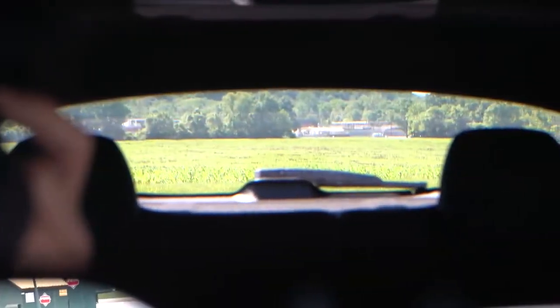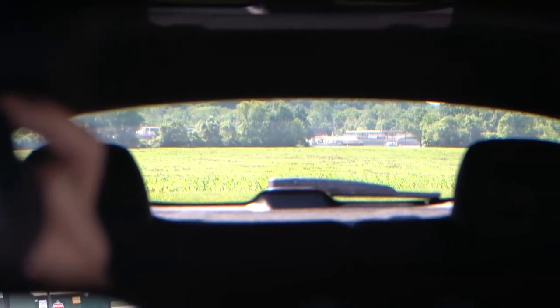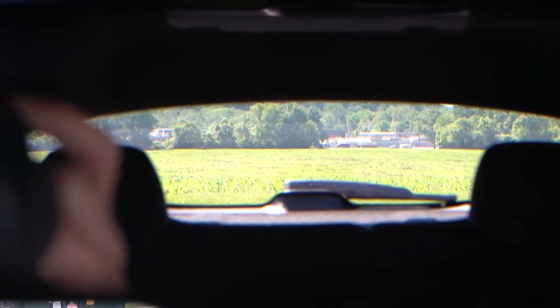On visibility, I can see decently well out the back. With the sloped roofline it's not the best, but it's manageable — I certainly wouldn't have any issues driving this day-to-day. That about rounds out the performance segment of this review.